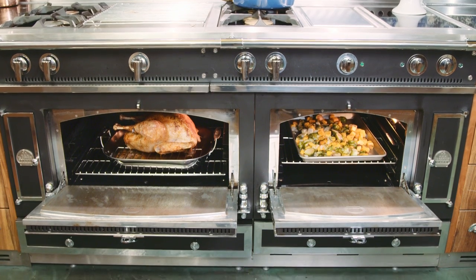Once you taste the results from your La Cornue oven, you'll realize you have one of the best partners in the kitchen to support you with your cooking.